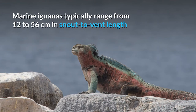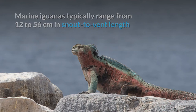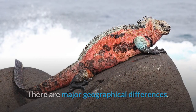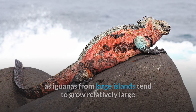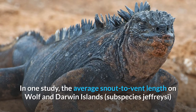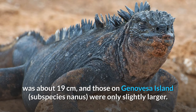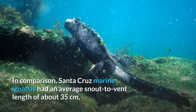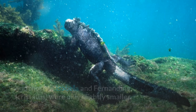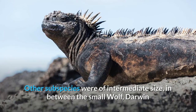Marine iguanas typically range from 12 to 56 centimeters in snout-to-vent length and have a tail length from 17 to 84 centimeters. There are major geographical differences, as iguanas from large islands tend to grow relatively large as adults, while those from small islands are smaller in size. In one study, the average snout-to-vent length on Wolf and Darwin Islands subspecies jeffreyi was about 19 centimeters, and those on Genovesa Island subspecies nanus were only slightly larger. In comparison, Santa Cruz marine iguanas had an average snout-to-vent length of about 35 centimeters, and those of Isabella and Fernandina were only slightly smaller.